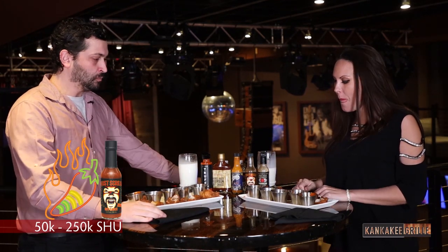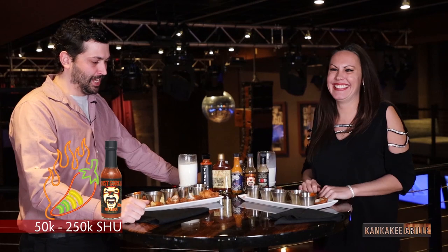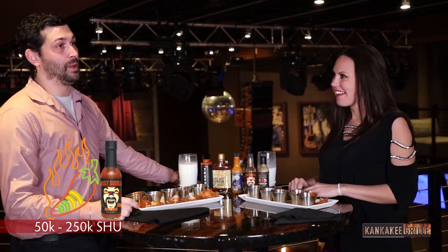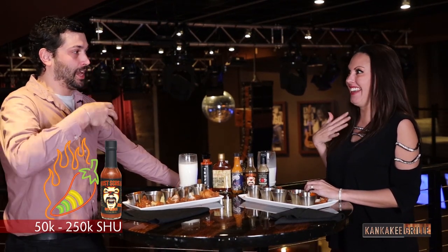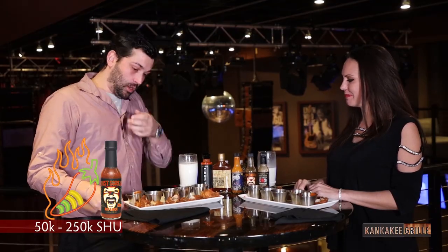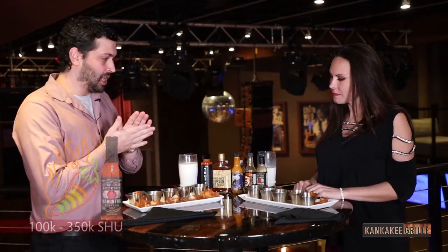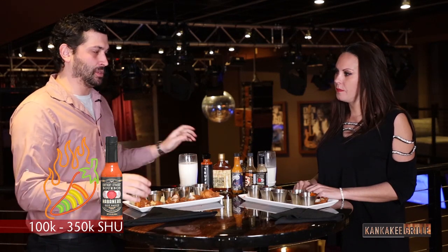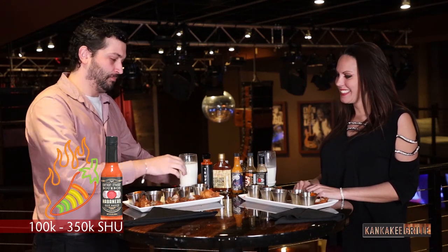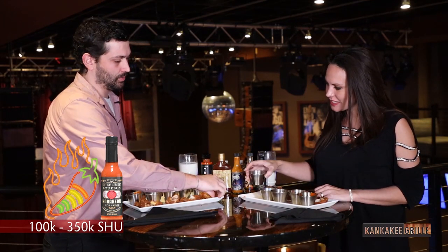I'm not looking forward to this last one at all. For our last one, we have the Kentucky straight bourbon habanero hot sauce. I looked it up and it was above 500,000 Scoville — this one's going to be the hottest one of them all. I think we just got to go for it again. Oh my, I dumped way too much on it. I'm not switching. Cheers!